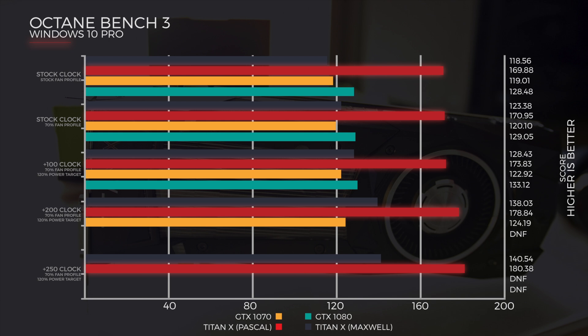So a plus 200 clock, 70% fan profile, max power target — Titan Maxwell at 138.03, the Titan Pascal at 178.84, and the 1070 at 124.19. Here the 1080 just couldn't complete the test — could be a range of reasons, but put it down to probably a poor sample.